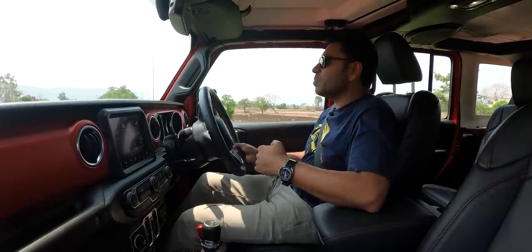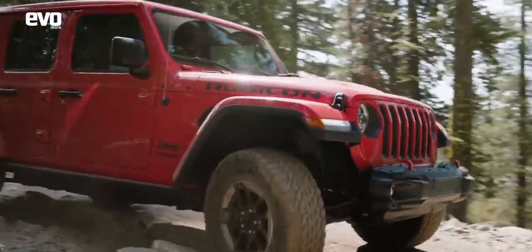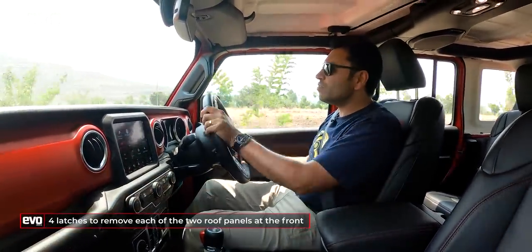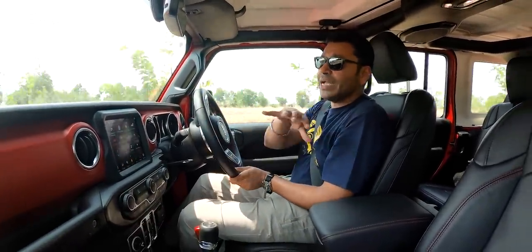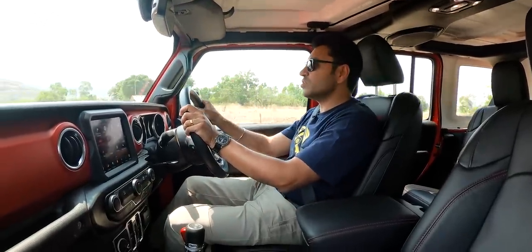This is a hard top but you can convert it into a no-top. These panels have three or four latches — it takes 10 seconds to get the panels off, and the entire roof takes a minute or two to remove. It is very quick, and once you put the roof back on, it remains waterproof — it's not like once you've taken it off, the waterproofing goes for a toss.